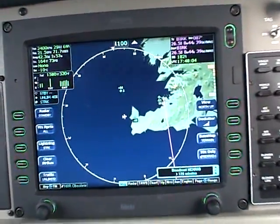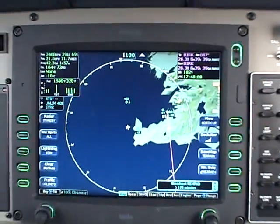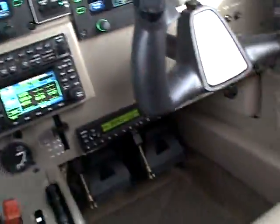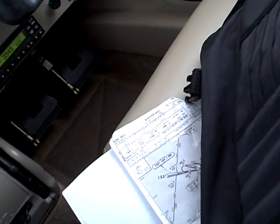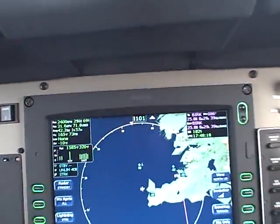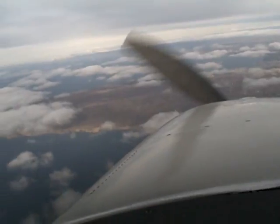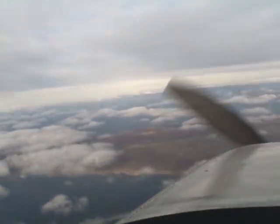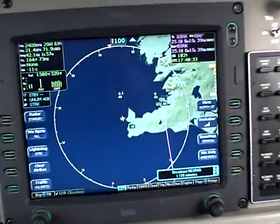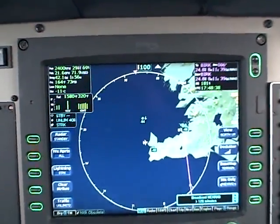We've been given vectors. We were originally told to expect the localizer DME-13 with a circle to land to runway one — that would have lined us up with a left downwind. But the weather seems to have improved some. In fact, there's Keflavik down there over the nose. We're basically on a wide left base for runway one, the visual approach, which is what he told us to expect.